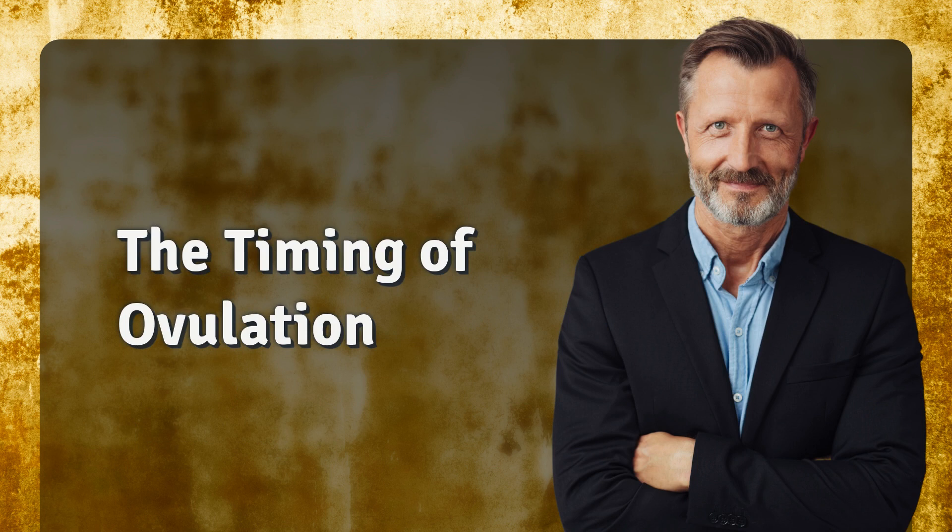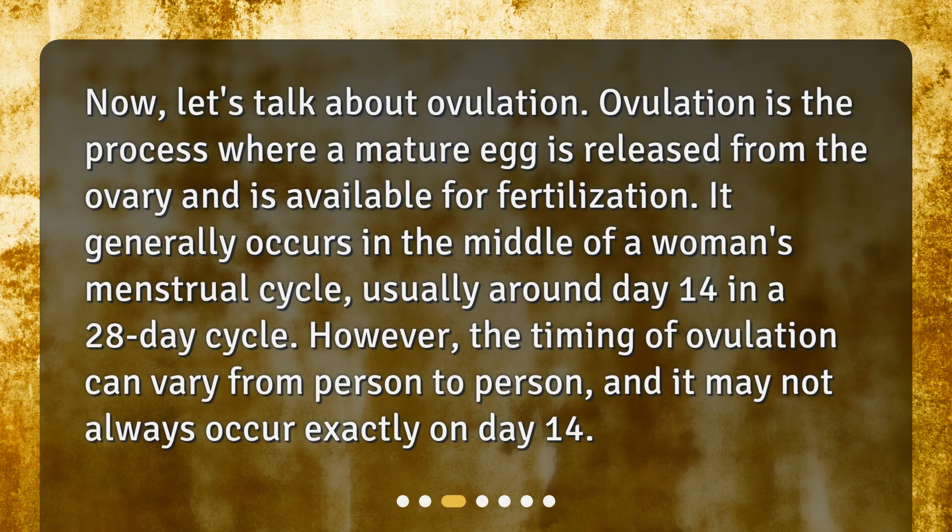Now let's talk about ovulation. Ovulation is the process where a mature egg is released from the ovary and is available for fertilization. It generally occurs in the middle of a woman's menstrual cycle, usually around day 14 in a 28-day cycle. However, the timing of ovulation can vary from person to person, and it may not always occur exactly on day 14.